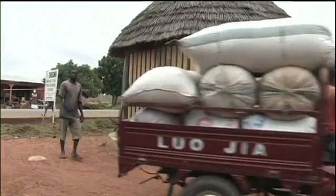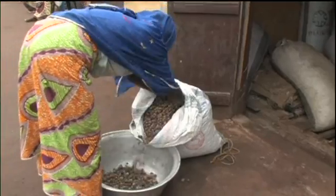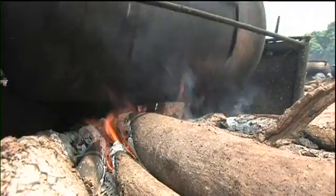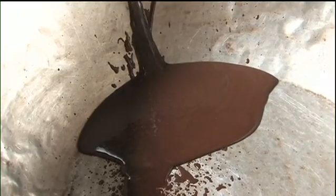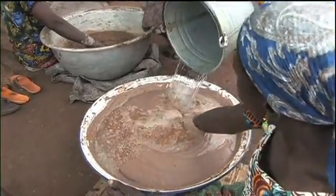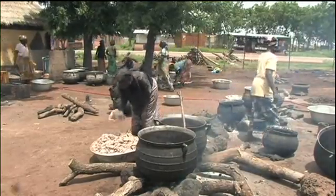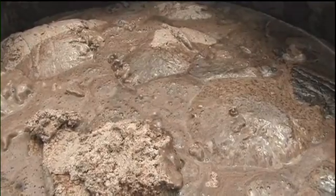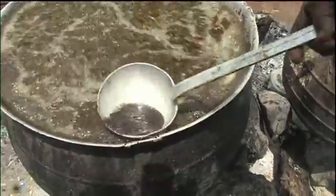Shia nuts are bought from selected communities and transported to the centre, where they are washed and dried. The nuts are then crushed, roasted and milled to a paste. Cold water is added and mixed by hand. The fat is then melted over a fire, and the impurities separate out and are skimmed off.